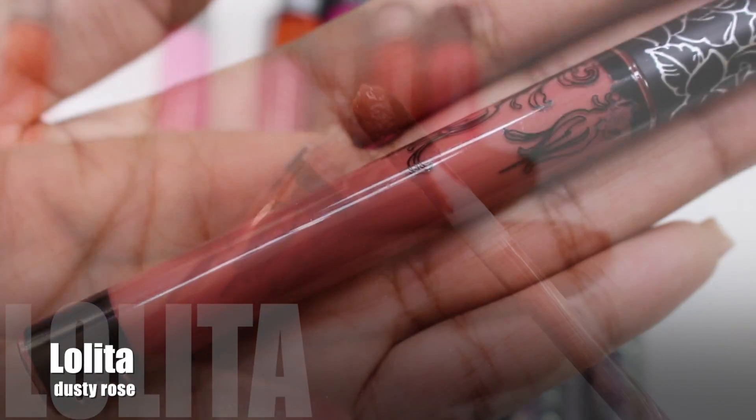Lolita is described as a dusty rose. It was the only nude shade I picked up because it suited my skin tone better than the other nude available. It's a rosy nude color and I really love it. It applied opaque in two coats — actually, one thick layer works fine, but I applied two thin layers to make sure it didn't crack or separate on my lips.